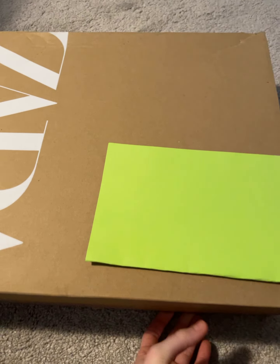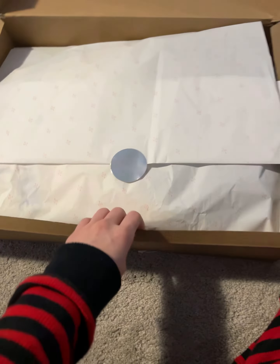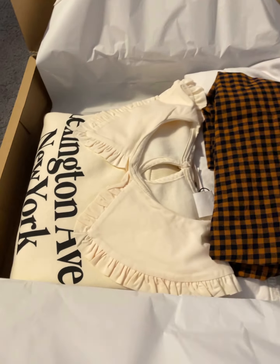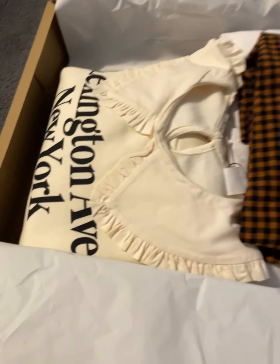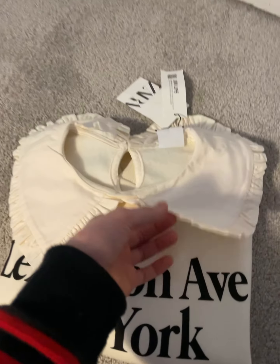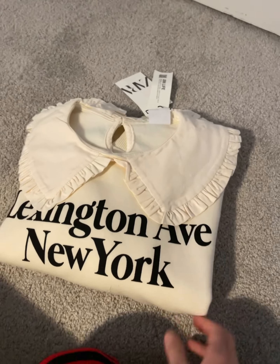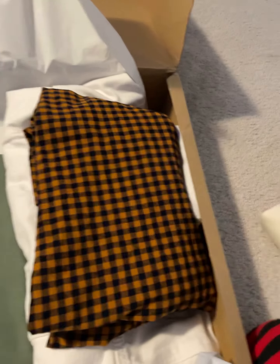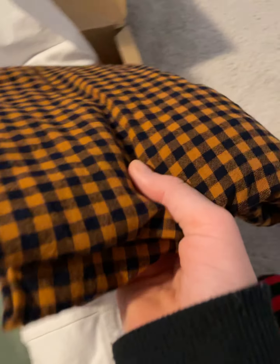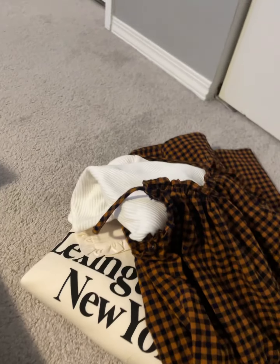Okay, it's kind of heavy honestly. Ready? Three, two, one! So we have this beautiful sweater — 'Lexington Avenue, New York.' It is so pretty, I love it. It has a collar and just the color is beautiful. You might be wondering what this is — well, you might want to find out! It is a dress!